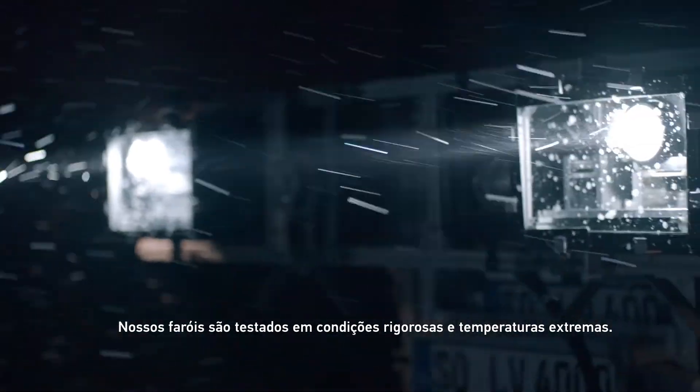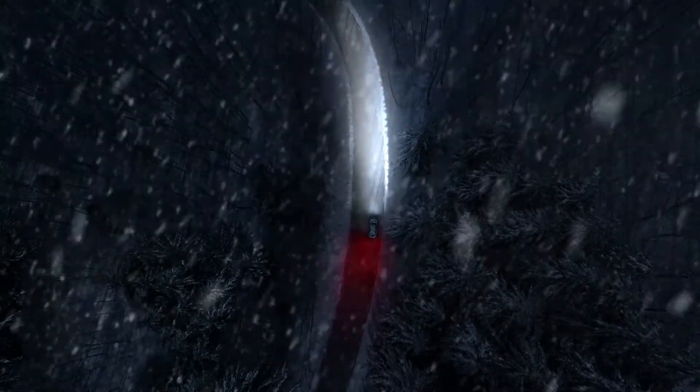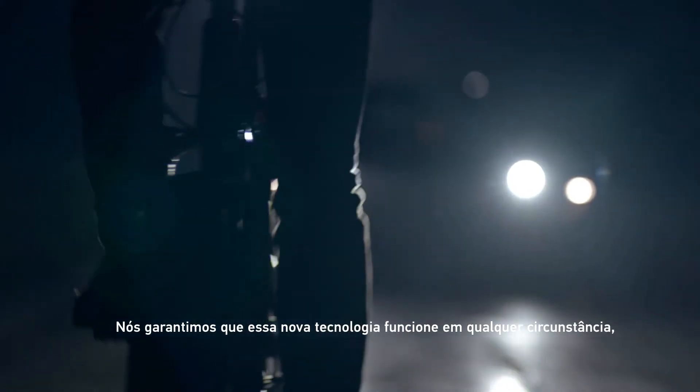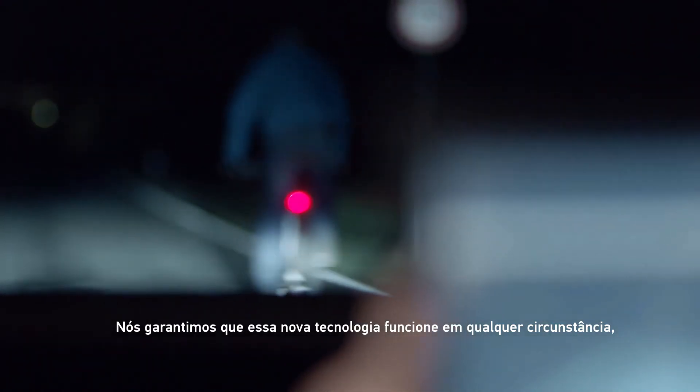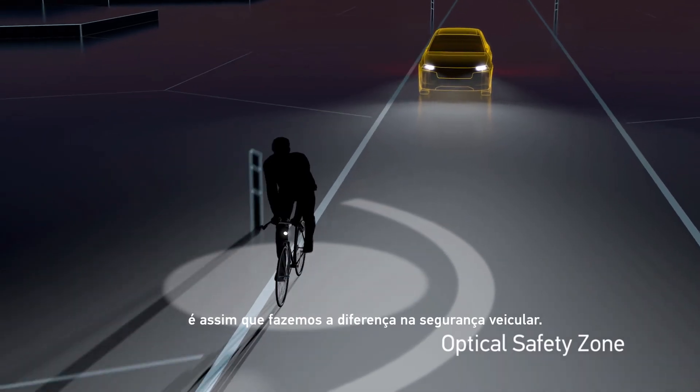Our headlights undergo rigorous testing, including extreme temperatures. We ensure their new capabilities work under any circumstance. This is how we make a real difference to road safety.